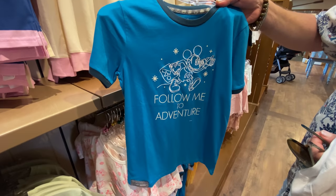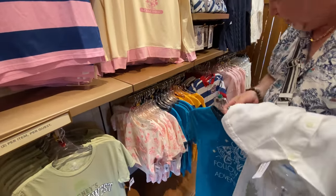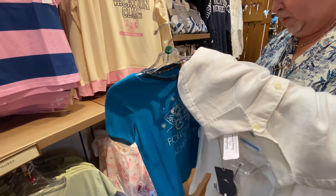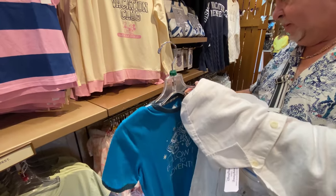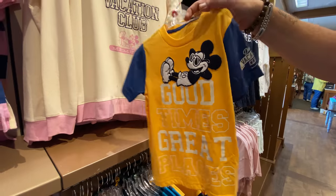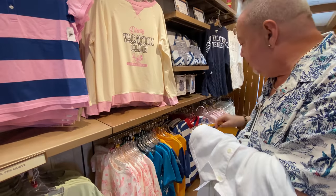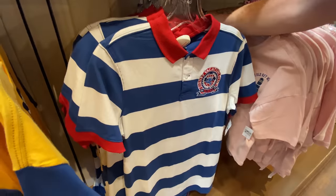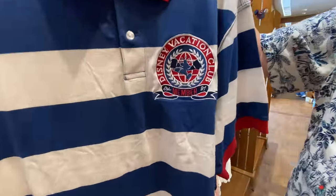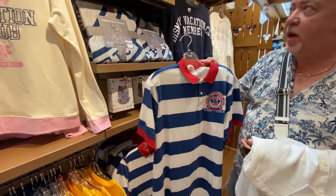Oh, that's cute — I like that. This one is priceless. $29.99 for that. That's cute too — the Disney Vacation Club logo is on the sleeves, and that's also $29.99. And this shirt I really like — I'm actually going to get one of these. Don't pay attention to the size, but I think that's really cute. Very nautical looking, very on brand for Old Key West. That's $49.99, which I don't think is too bad.